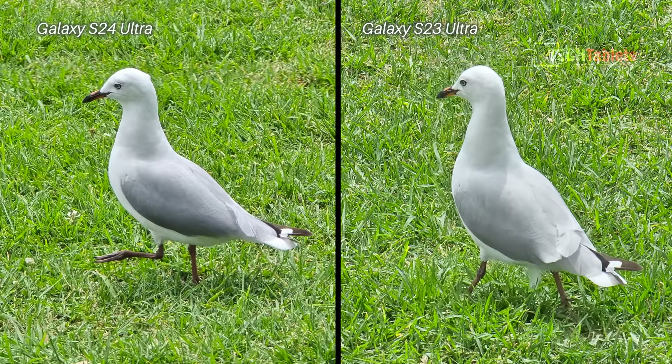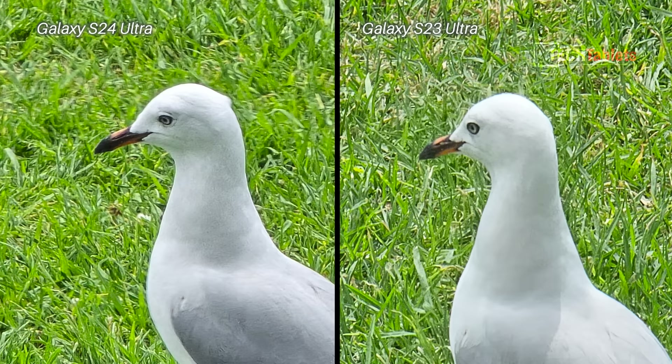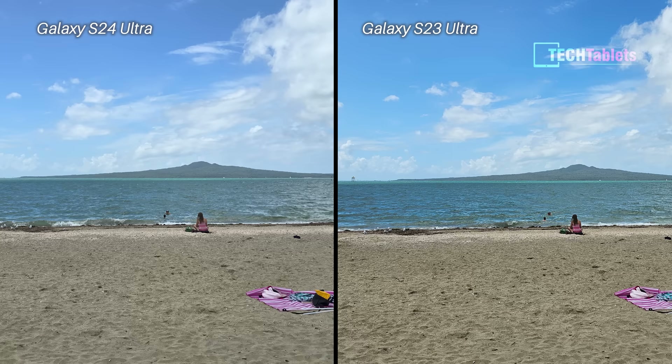Same seagull but this time at 30 times digital zoom. Both of them are usable if you don't crop in, but when you crop in a little you can start to see noise and grain on both — neither is really wonderful and it's hard to pick a winner. Some parts of the seagull look a bit sharper, like its body, with the S24 Ultra, but its head was moving. Shutter lag on both is very similar, maybe slightly quicker with the S24 Ultra, but there is some blur on the head.